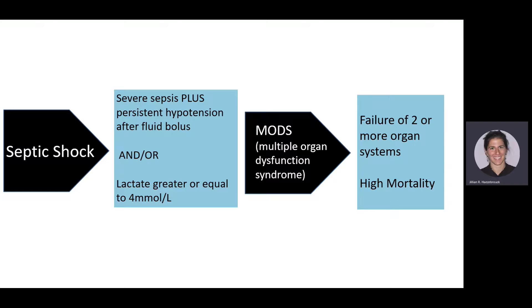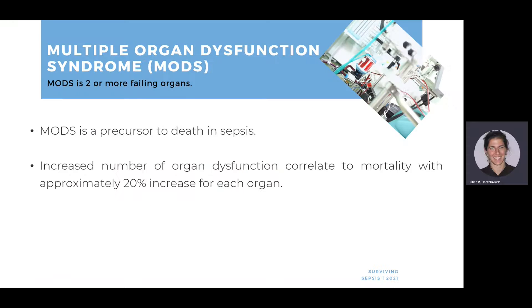Septic shock is severe sepsis plus persistent hypotension. These patients receive fluid boluses — 30 mLs per kilogram — and are still hypotensive, or their lactate is greater than or equal to 4 mmol/L. Septic shock can progress to multiple organ dysfunction syndrome (MODS), which has a very high mortality rate and is defined as failure of two or more organ systems. MODS is a precursor to death in sepsis, with a 20% increase in mortality for each additional organ that fails.